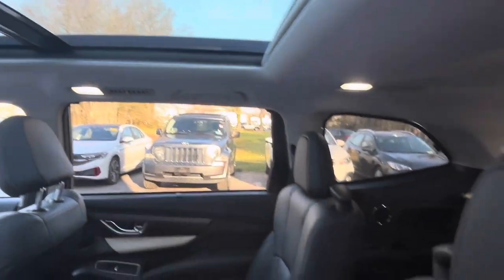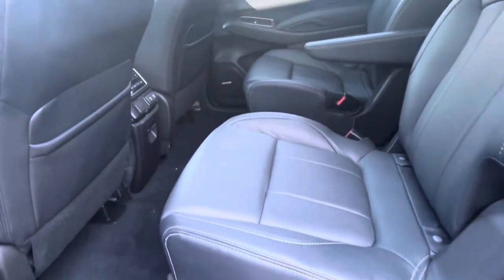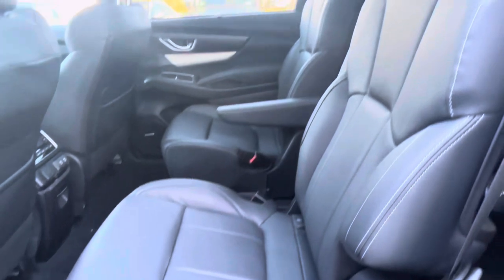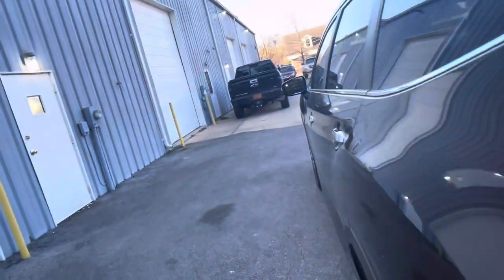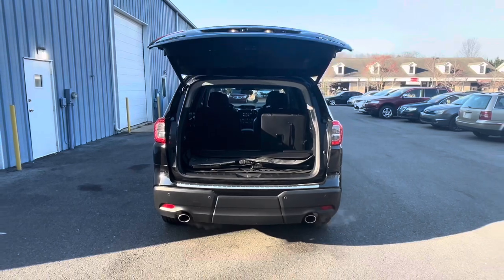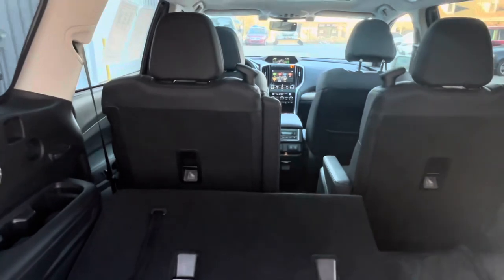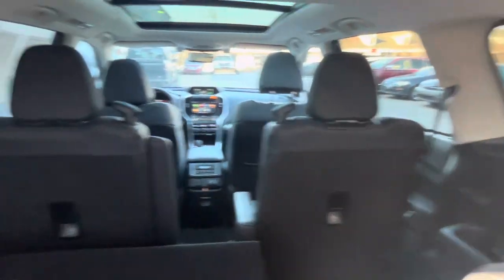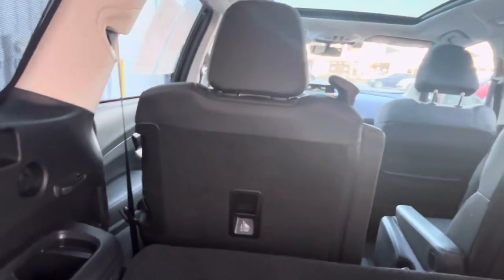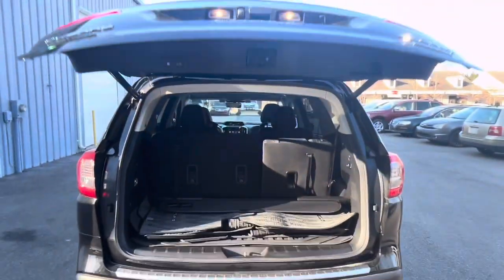Stay connected and entertained on every journey with the advanced technology features of the 2022 Ascent Touring. The Subaru Starlink Multimedia System offers seamless smartphone integration through Apple CarPlay and Android Auto, allowing you to access your favorite apps, music, and navigation with ease. The available Harman Kardon Premium Audio System delivers immersive sound quality for an unparalleled listening experience. Safety is also a top priority, thanks to Subaru's EyeSight Driver Assist technology, which includes features like adaptive cruise control, lane departure and sway warning, and pre-collision braking, providing peace of mind for you and your passengers.